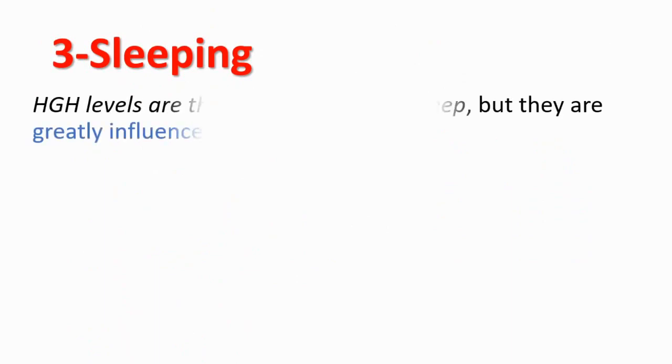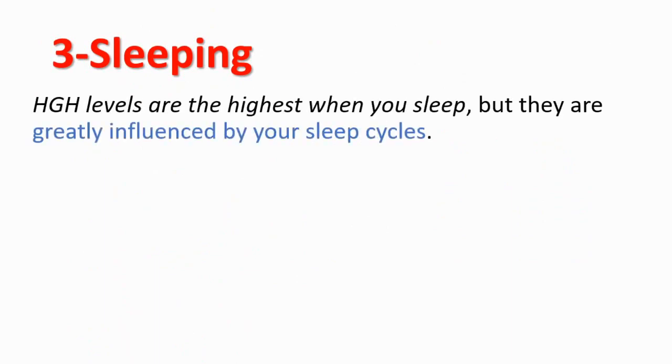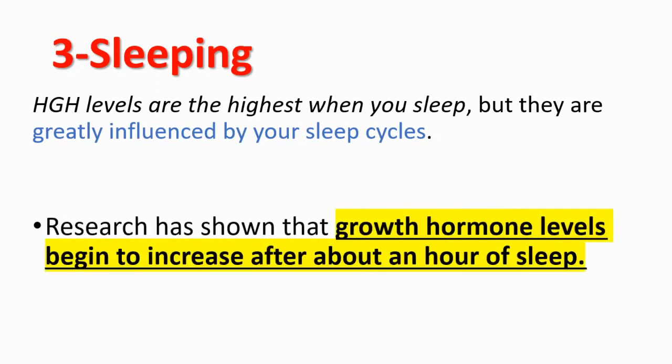The third, and probably the most important thing, is sleeping. Human growth hormone levels are the highest when you sleep, but they are greatly influenced by your sleep cycles. Research has shown that growth hormone levels begin to increase after about an hour of sleep.